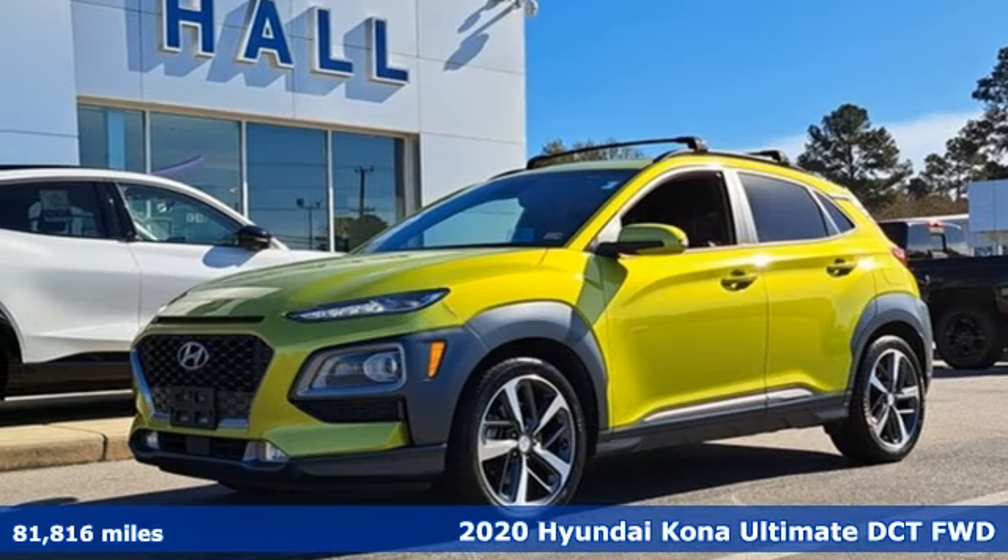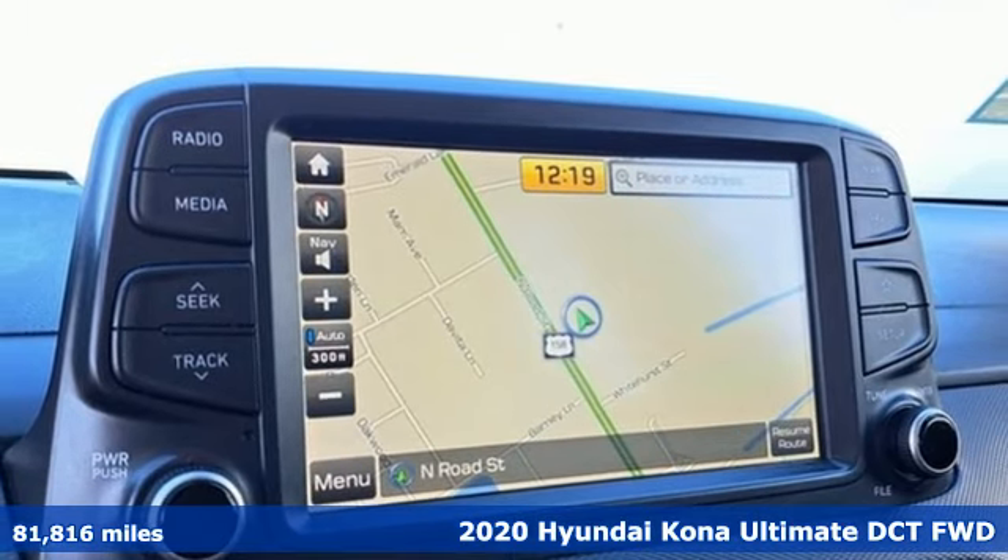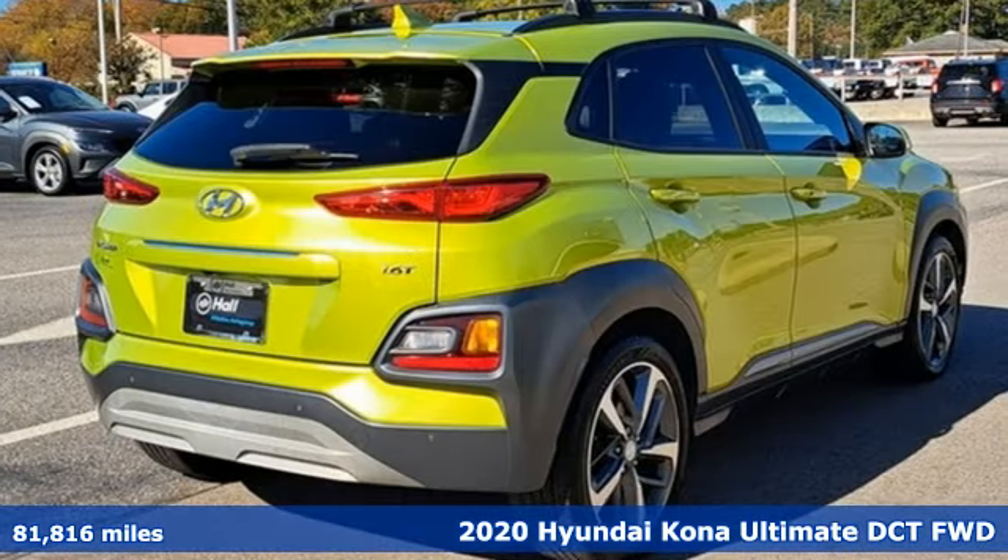Here's a 2020 Hyundai Kona. Challenging convention to find a better way, it's the Hyundai way. It comes with great features you'll love.